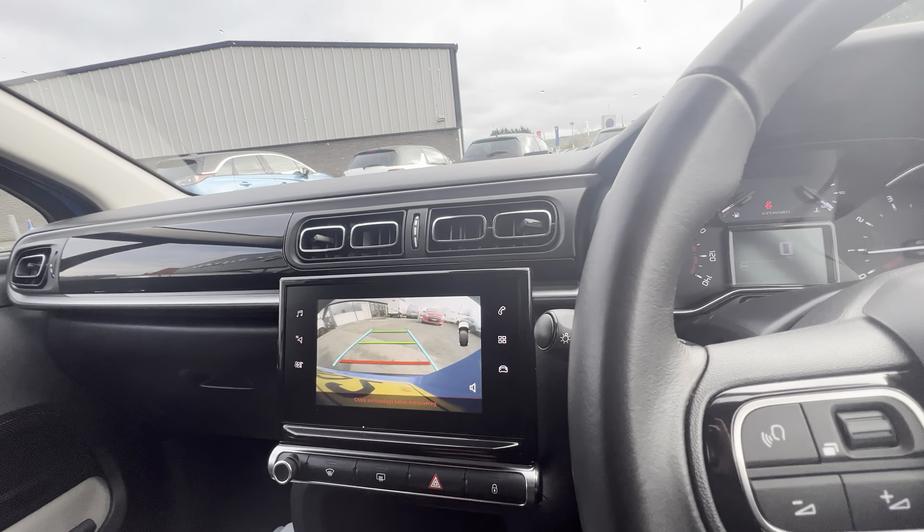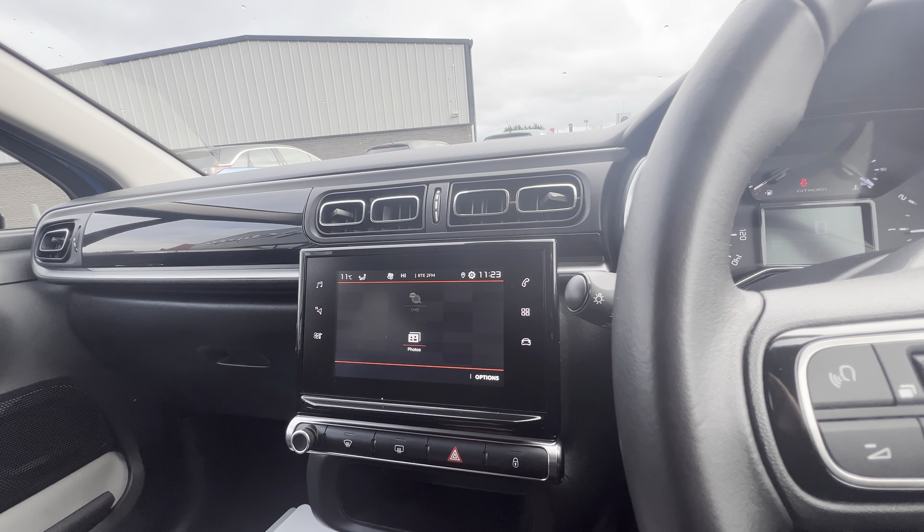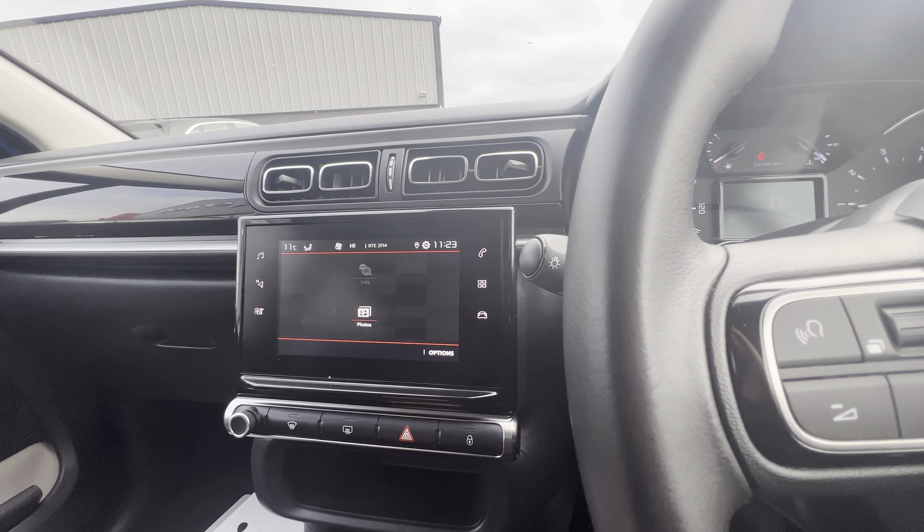So folks, if you have any questions or queries on the Citroen C3, you can give us a quick call at 028-718-11470. Thanks folks.